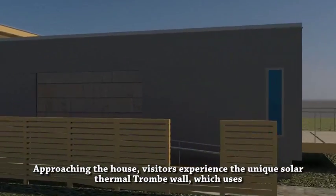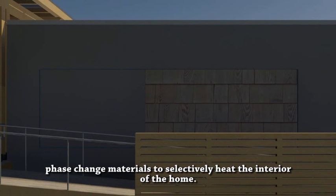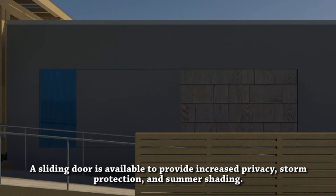Approaching the house, visitors experience the unique Solar Thermal Trom Wall, which uses phase-change materials to selectively heat the interior of the home. A sliding door is available to provide increased privacy, storm protection, and summer shading.